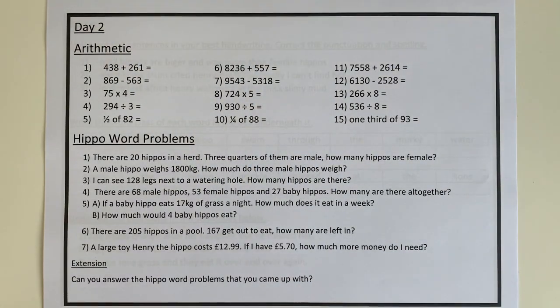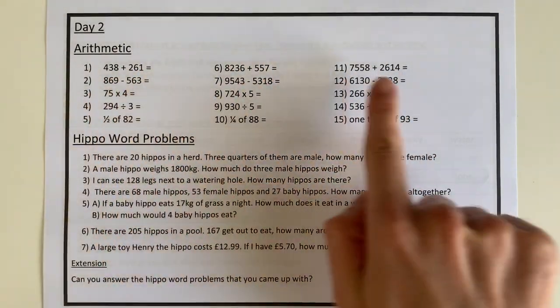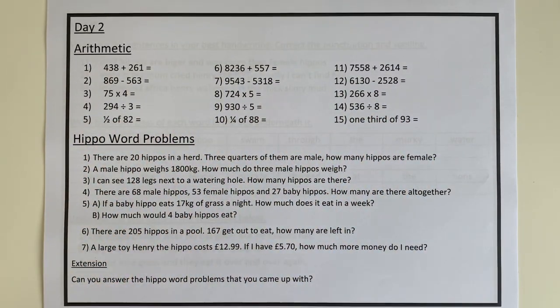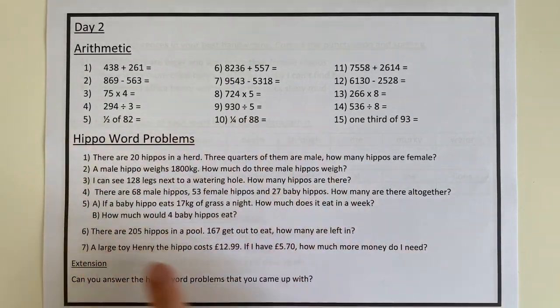Then we have Day 2 as well, which you'll notice again has addition, subtraction, multiplication, division, and some fractions which everyone in Year 4 is able to access. I really hope you're going to enjoy having a go at these questions. And then there are some more hippo word problems for you there.